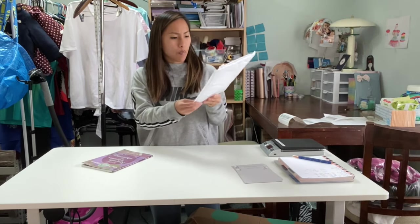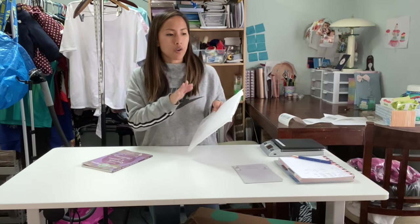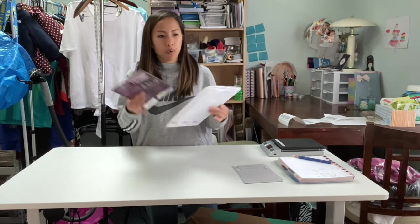I got this padded Uline bubble mailer sent to me with something else inside, so I saved it to reuse — trying to reuse as much as I can. I did rip off the shipping label that came on it, because if you're reusing a box and you don't take off the old label, or at least take a Sharpie and color over the barcode, they will not accept the package. You want to make sure there's no other label on your package except the one you're using to ship out. I was able to rip it off this one really easily. The book fits perfectly in here.